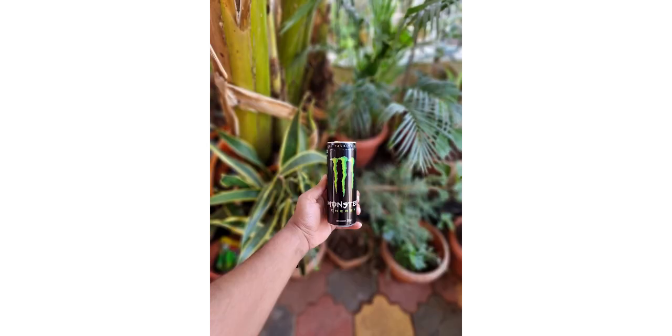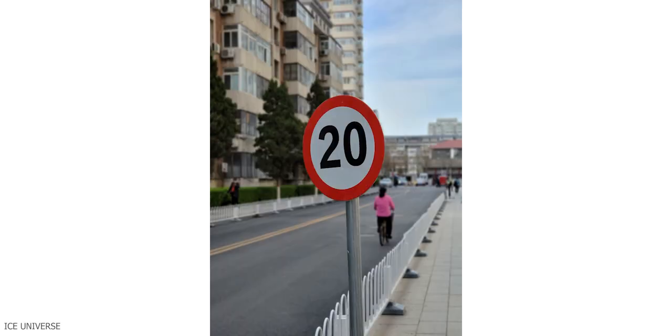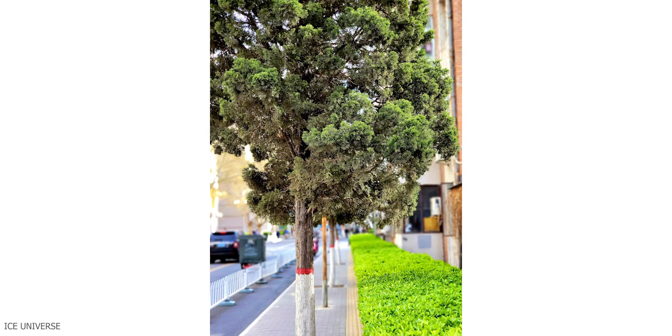Earlier, when I used to take portrait photos, the background blur used to look so artificial that you could easily tell the photo was taken from a smartphone. But with the new update, that's not the case anymore. Photos have this lovely separation between the foreground and what's happening behind, and I'll have to say — it's about time.